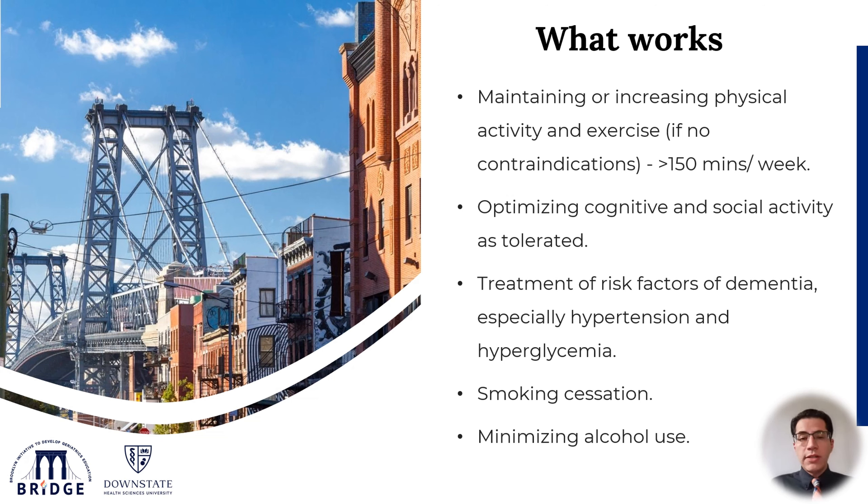Here is a list of things you can do that medical research has proven to prevent, delay, or slow down the progression of cognitive decline in older adults. These include maintaining physical exercise for at least 150 minutes per week, optimizing cognitive and social activity as much as tolerated, treatment of medical risk factors such as hypertension and hyperglycemia, smoking cessation, and minimizing alcohol use as much as possible.